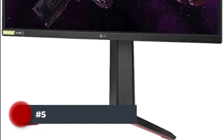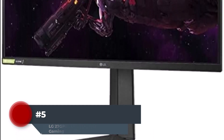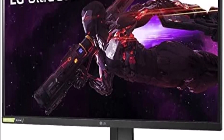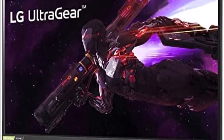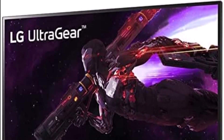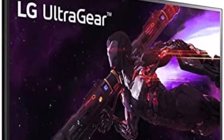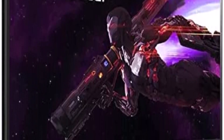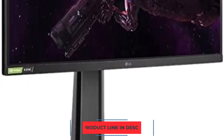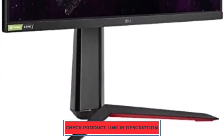Number 5. The LG 27GP850B is the best mid-range gaming monitor we've tested if you want to spend less money than the Samsung Odyssey G7 LC32-G75T and want similar capabilities. If you're an experienced gamer and don't require the best of the best, getting a mid-range option is a fantastic idea. It has a 27" 1440p display, a 165Hz refresh rate, and a 180Hz overclockable refresh rate. It boasts excellent response times at higher refresh rates, which results in little motion blur, and it also has excellent response times at 60 frames per second.